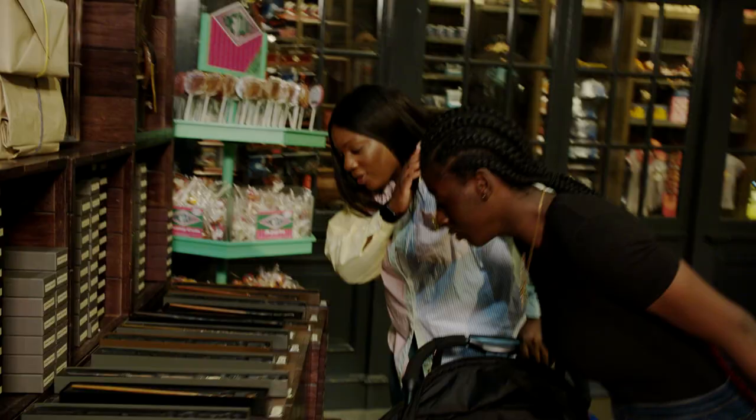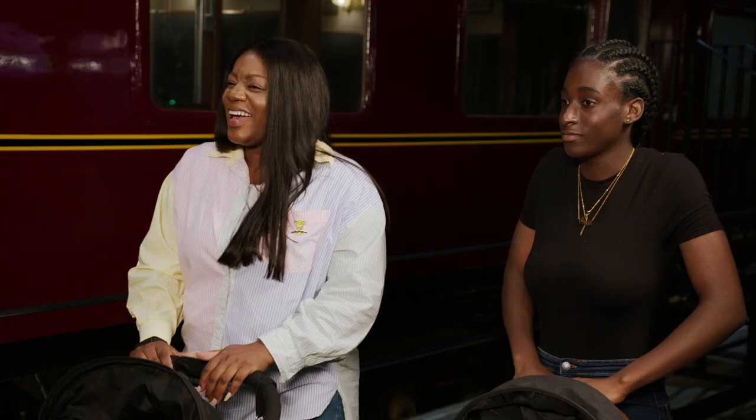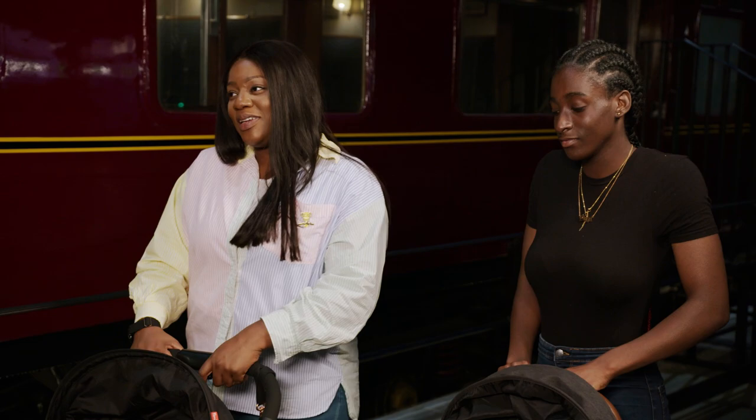You guys are obviously Harry Potter super fans. How much are you looking forward to passing it on to the kids when they're older? It's a classic, isn't it — how can you not want to pass it down? Definitely looking forward to Christmases sat around watching all the movies.